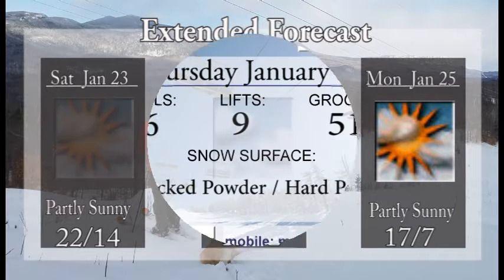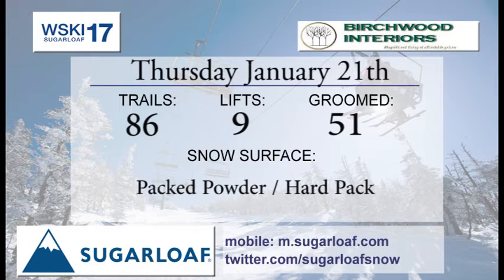Your Birchwood interior trail report for Thursday: we're looking at 86 trails out there, 9 lifts getting you there, and 51 of them groomed to near perfection. The groomers were out last night tackling the hill and did a wonderful job getting those trails turned around.